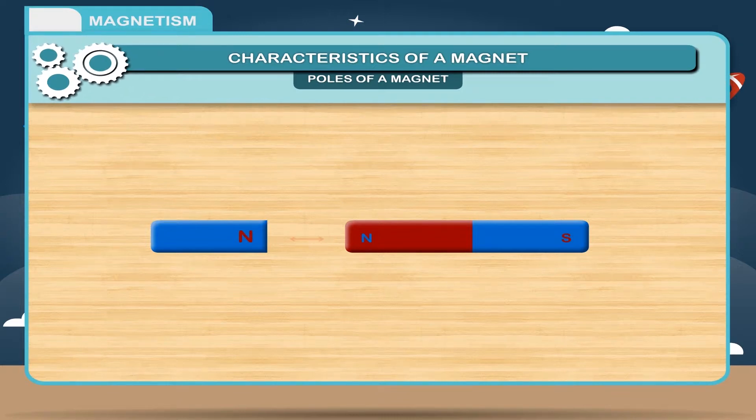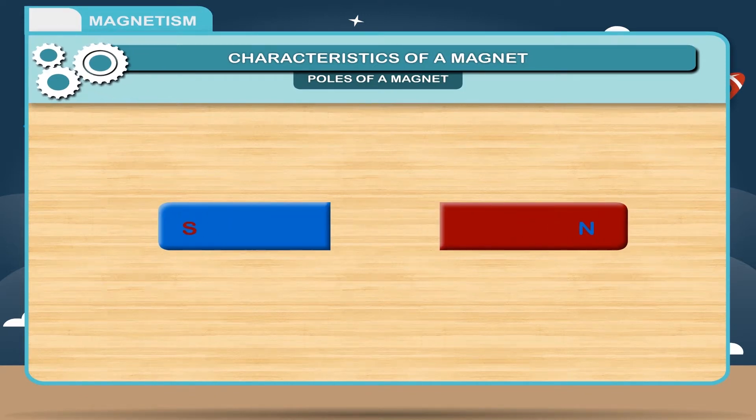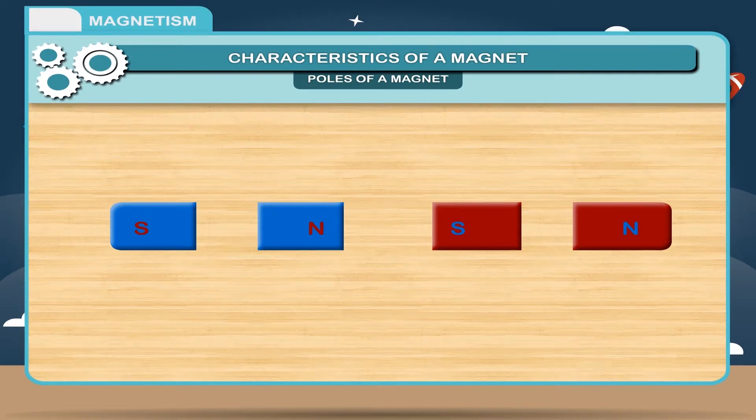This shows that poles of a magnet cannot be separated. If a magnet is broken into two pieces, each piece will comprise a north pole and a south pole. If you further divide each piece into two parts, each part will again behave as a complete magnet having both north pole and south pole. We can conclude that magnetic poles occur in pairs only.